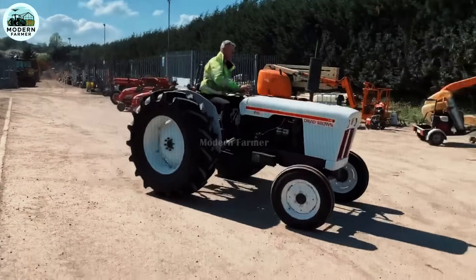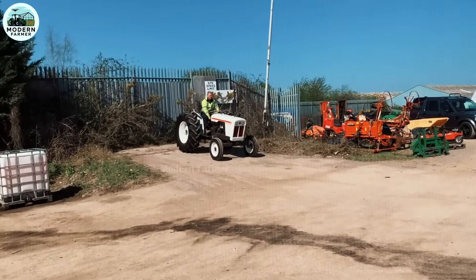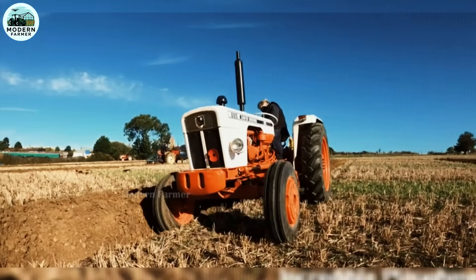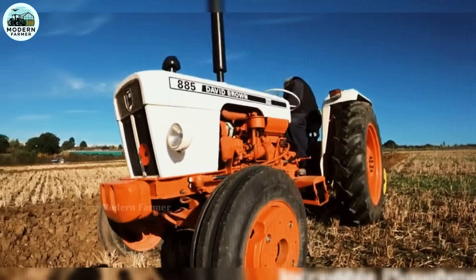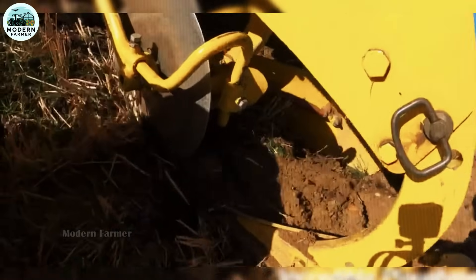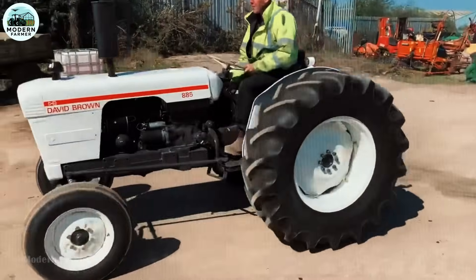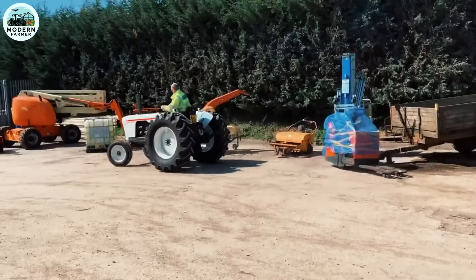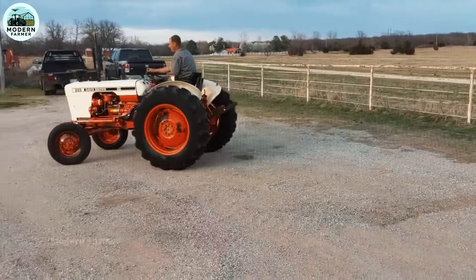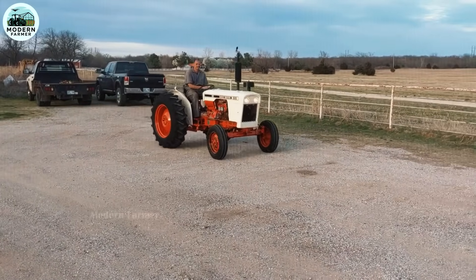This machine is the embodiment of strength and durability, always ready to meet the needs of our people. The semi-synchronous gearbox system with 12 forward gears and 4 reverse gears provides smooth operation, helping people adjust the speed to suit each job. Whether plowing soft soil or pulling heavy loads through rough fields, the David Brown 885 always completes the task excellently. With ideal dimensions — length 2,940 mm, width 1,650 mm, height 2,380 mm, wheelbase 950 mm, weight 1,934 kg — the David Brown 885 easily moves through narrow fields or complex terrain.